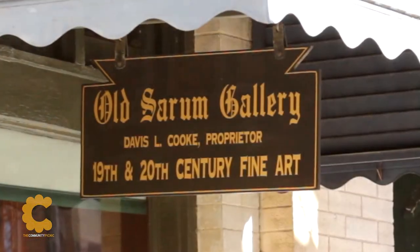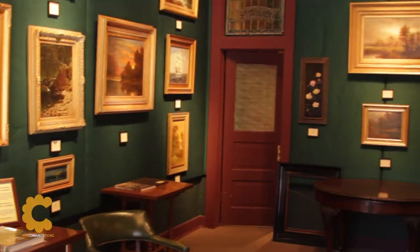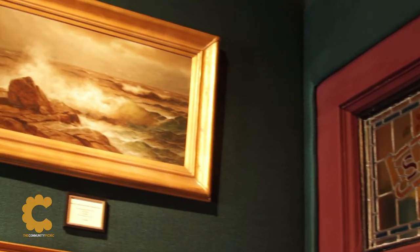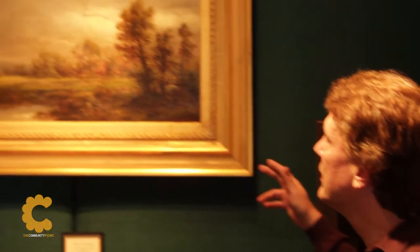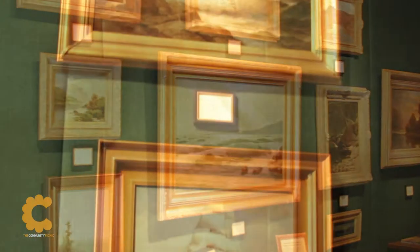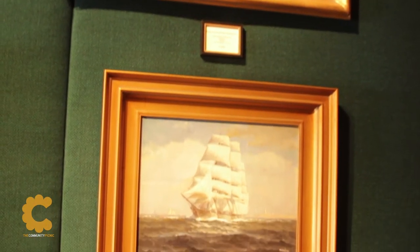The Old Serum Art Gallery is unique to the Piedmont area, specializing in 19th and 20th century art and collector items. Proprietor Davis Cook can guide the investor or collector in choosing these premier pieces of art, and he can also help you restore that vintage piece of art you may have at home.